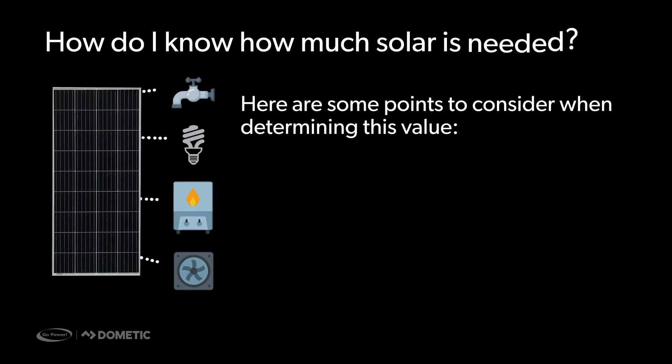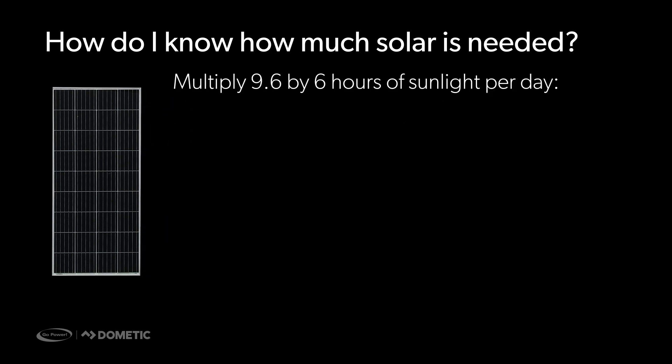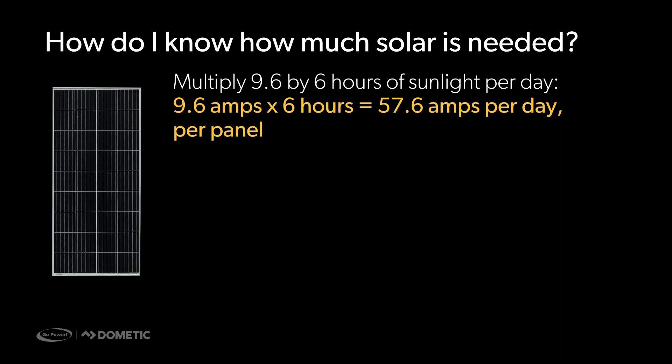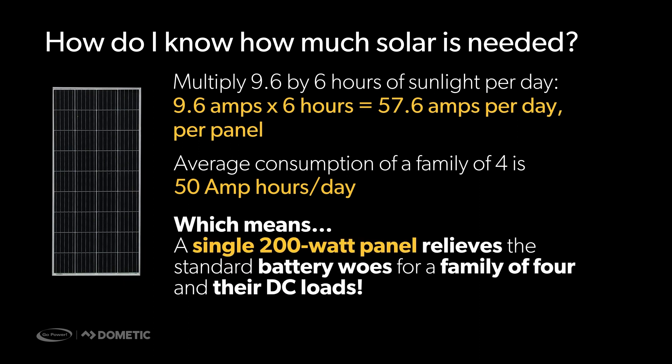How do I know how much solar is needed? Camping season generally runs from May to October to maximize sun exposure. One 200W solar panel charges batteries at 9.6 amps per hour. Knowing this, we multiply 9.6 amps by 6 hours of sunlight per day, which gives us 57.6 amps per day per panel. The average consumption for a family of 4 is 50 amps per day, which means a single 200W solar panel is enough to relieve the battery woes of a family of 4 and their DC loads.